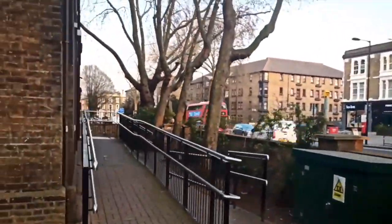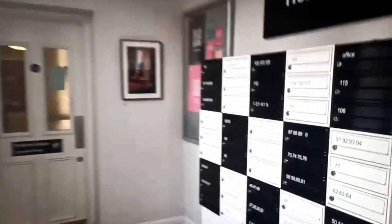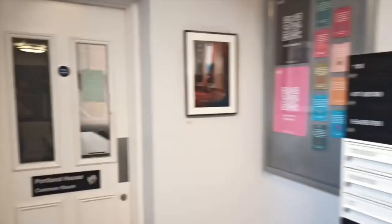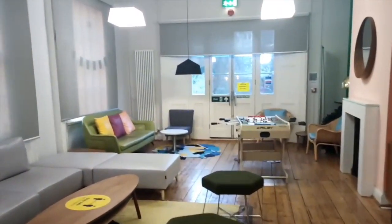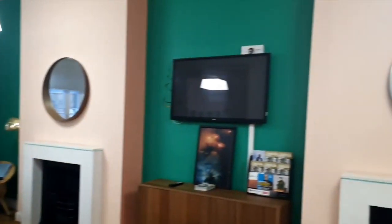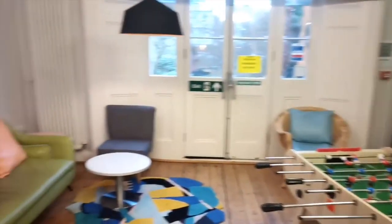Now we are on our way to see the common room. This is where we get our mail from and each one of us gets a key to access it. This is the common room where we have events. We are encouraging the students to participate in our events because we know how important it is to accommodate in a new place with new people. As you can see, our common room is very colorful.